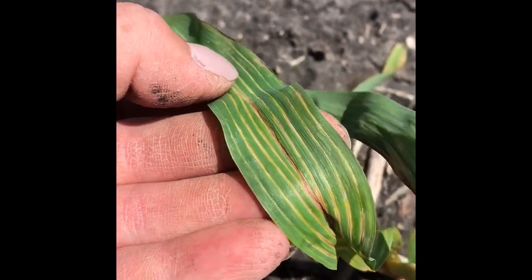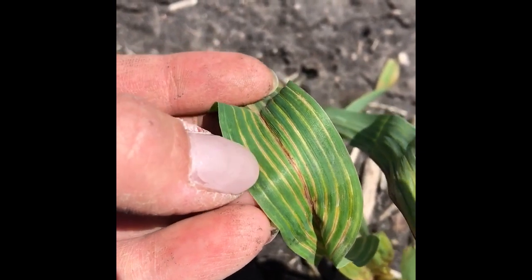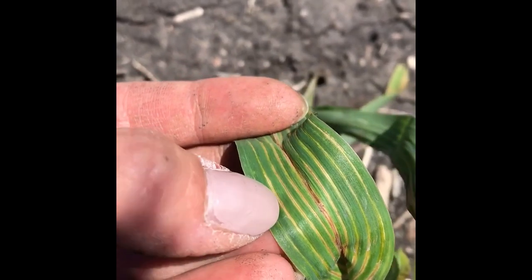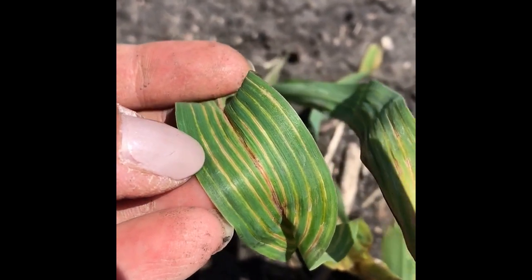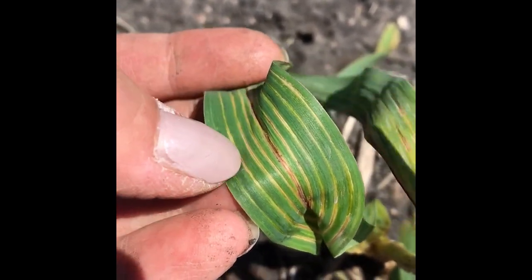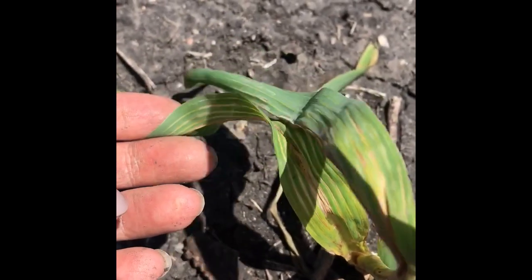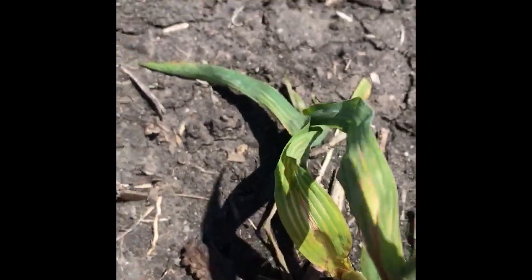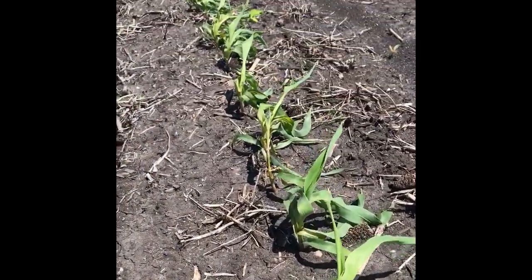A lot of things can cause what we call interveinal leaf chlorosis, where the space between the veins in this leaf may be yellow, or it could actually die — that would be necrosis. But with Fomesafen carryover, we actually see that the leaf veins themselves will turn chlorotic and then they can die. In some cases when it affects the midrib, a sort of characteristic look is that the leaf will kind of bend over, and if I pan up here you can kind of see that these plants just look kind of wilty.